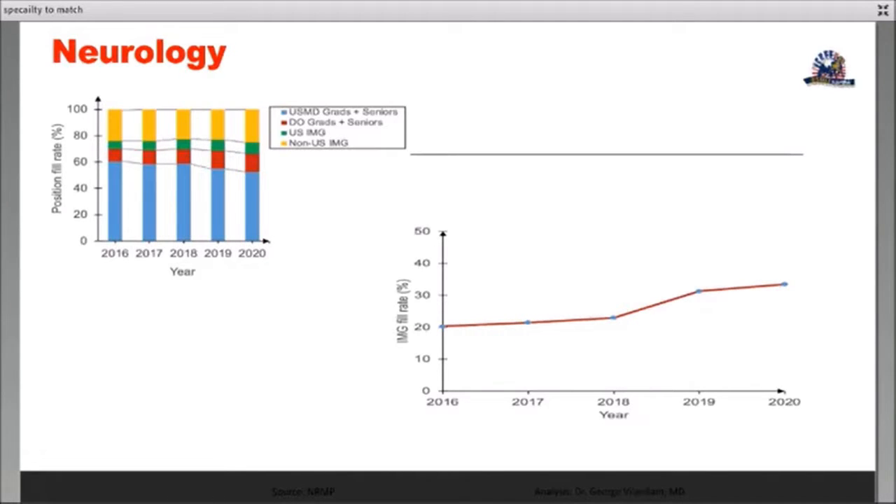There is an increase in both non-US IMG and IMG fill rate. As you can see, from about 20 percent in 2016, we are up now to maybe about 33-34 percent. So definitely, neurology is a specialty where you are seeing a lot of percentage increase in the IMG match rate — that's a good sign. Looking at the NRMP data, you will see the trend of increasing scores in Step 1 and CK for both US and non-US IMGs. The DO fill rate has increased, but the IMG fill rate has significantly increased over the past five years.